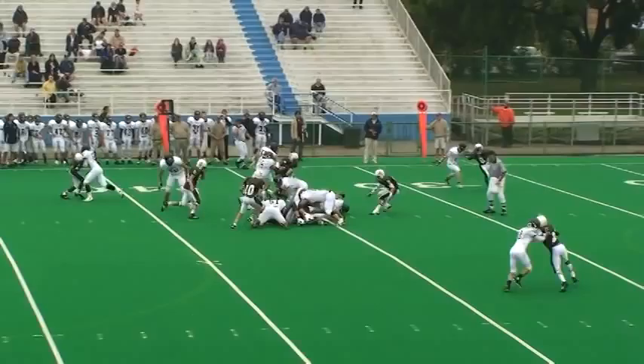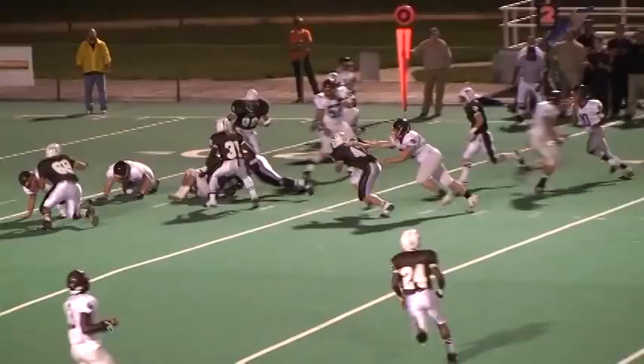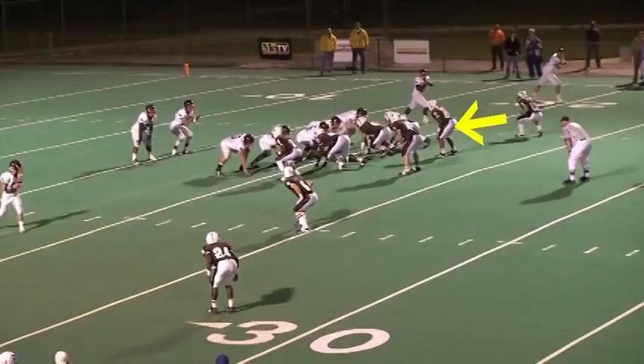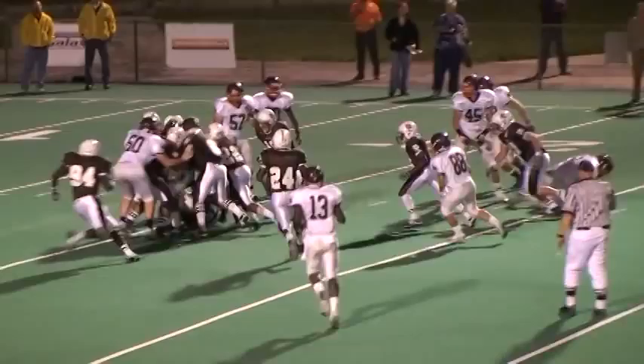Ball snap. Gives it. Double wing formation out of the gun now, Brother Rice. Runs it up the middle. Three receivers set. Screen pass to the right side. McGivern throws — complete to Andrew Walker. That's the second or third time tonight that he's run down there and put a good hit on Crusader.